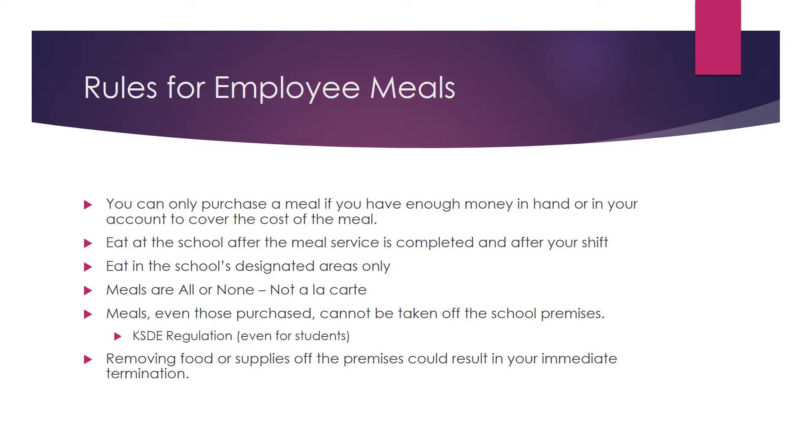Meals, even those purchased, cannot be taken off the school premises. According to KSE regulations, food cannot be taken off the premises for adults or students. Removing food or supplies off the premises could result in your immediate termination.